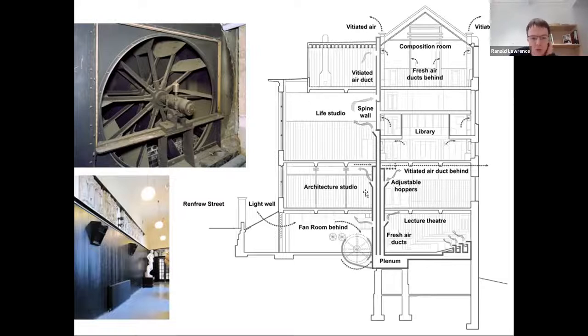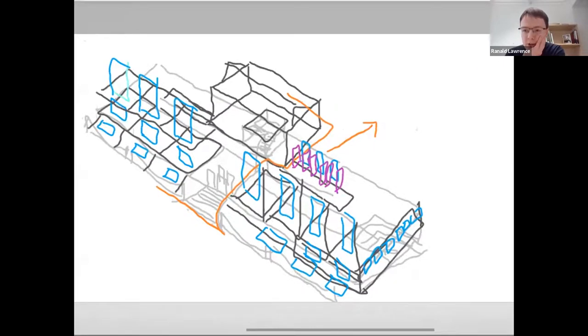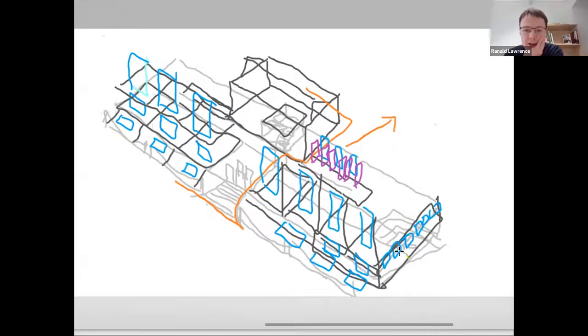Here's the section through the building. You can see how Mackintosh borrows light from the sky to light rooms in the basement as well as the main studios. What I really want to talk about now is the ventilation system. The key to really understanding the environment of the building — and also the architectural experience — is this great spine wall that runs down the centre of the section and plan. It's about 600 to 700 millimetres thick, runs the entire length of the building, and rises all the way up. You can see this in all of Mackintosh's buildings.